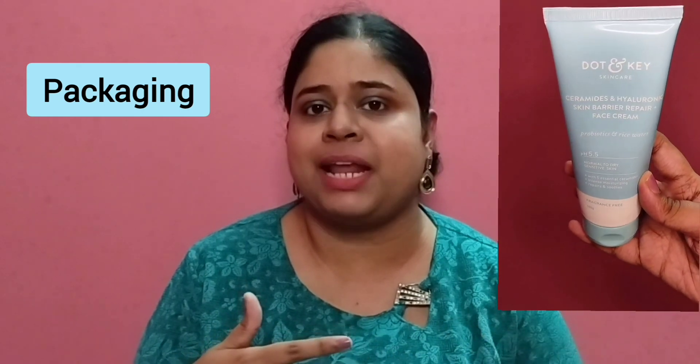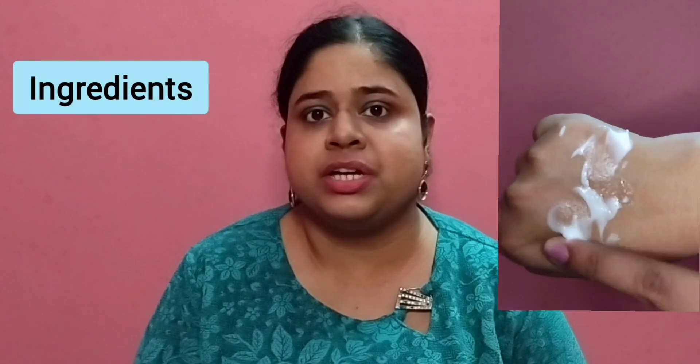The price of this moisturizer is 395 rupees and you get 100 grams quantity. The packaging comes in the form of an outer cardboard box, and the inner packaging is a plastic tube with a flip-open cap.